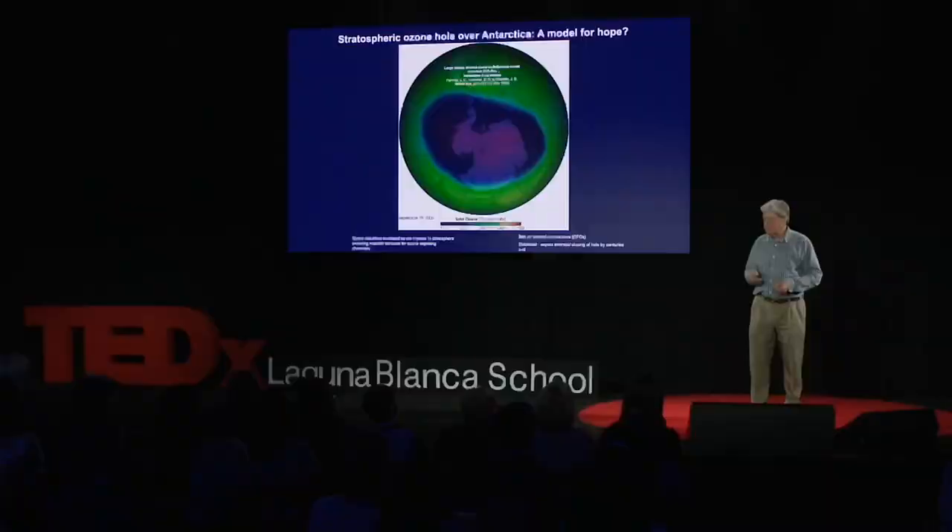Susan Solomon, the MIT scientist who discovered the chemistry behind the destruction of ozone, told me that by mid-century that hole should close — no longer end of century. What a wonderful model that we might use for our own issues with climate change. And we're connected to Antarctica — don't let that fool you.